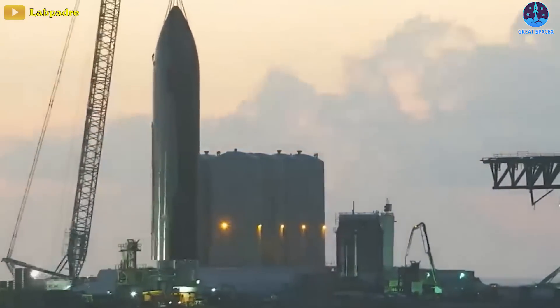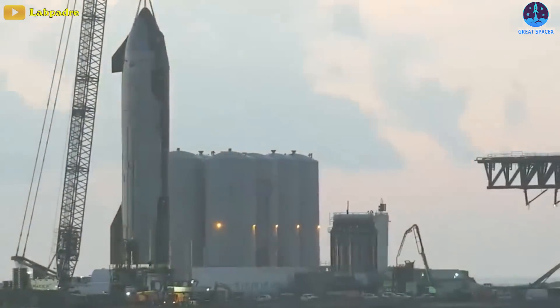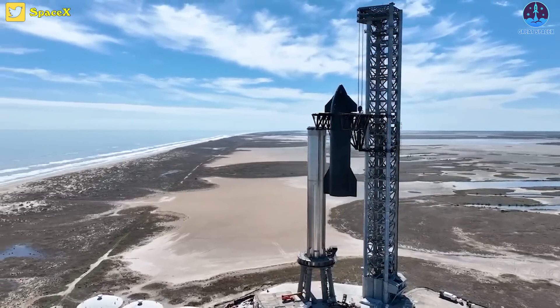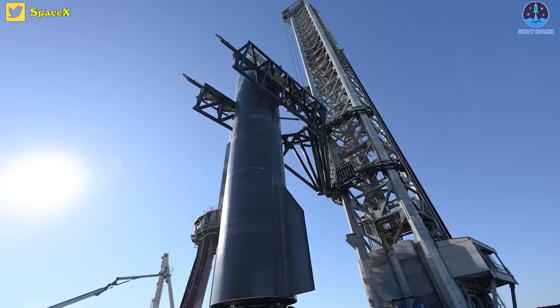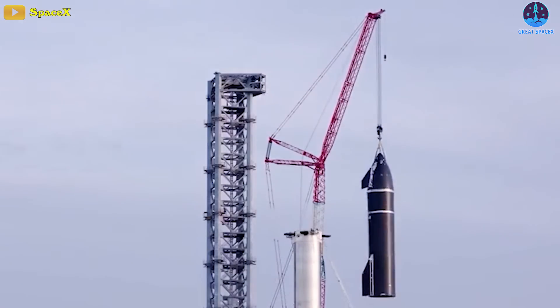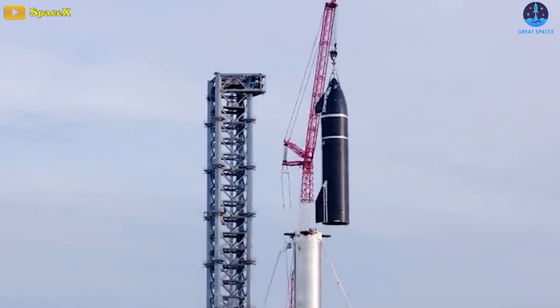While Ship 25 was still suspended in mid-air, the Starbase launchpad's orbital launch tower began lifting a different prototype, Ship 24, into the air with a pair of giant chopsticks — mechanical arms designed by SpaceX to replace one of the largest mobile cranes in the world.